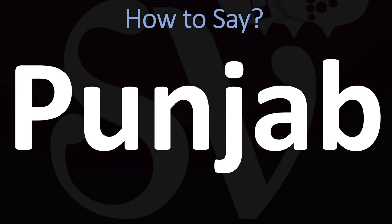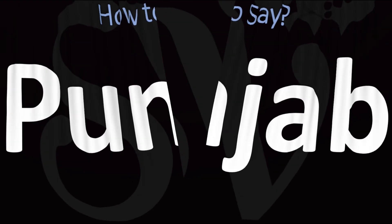So, if you want to make it sound a little more like how it is said in India: Punjab. But anywhere else — in the US, in the UK, Australia and beyond — this is generally said as Punjab. So the two pronunciations are correct. And now you know.